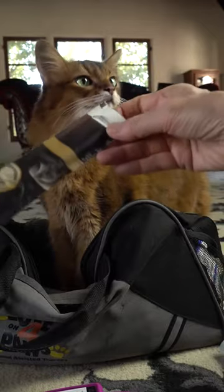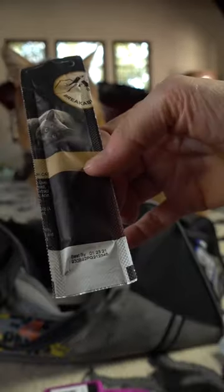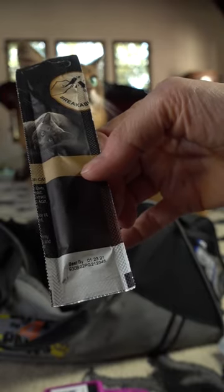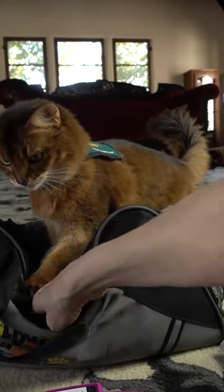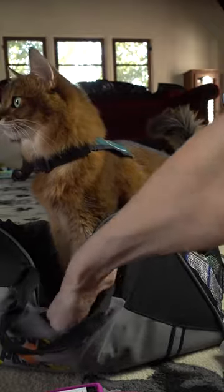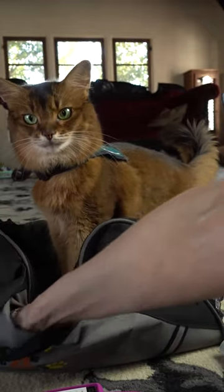I have some cat treats — let's check the expiration date. January 23rd, 2021. So maybe these aren't so good; I'll use this other one instead. More hand sanitizer — I am loaded up on hand sanitizer.